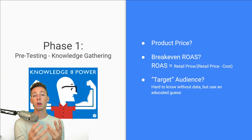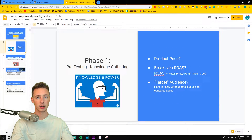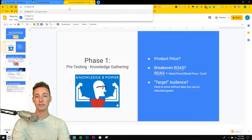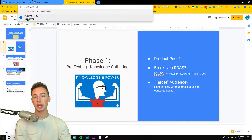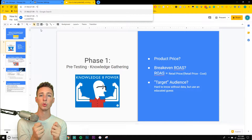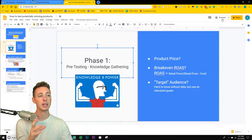Once you know your product price, you want to find your break-even return on ad spend. The way you do this is a super simple formula — you just take the retail price. So for this example I'll use $37.99. We have $37.99 as the selling price, then subtract your cost. So let's say my cost for that $37.99 product is $7. That gives a break-even return on ad spend of 1.23. So what I would need to see my ads perform above is 1.23, and anything above that is generating a profit. That's very important to know before you begin testing.